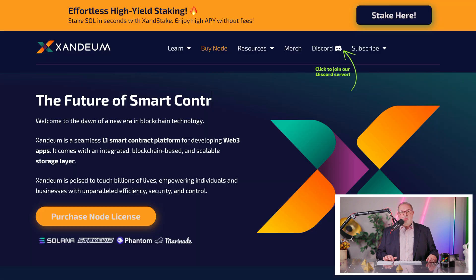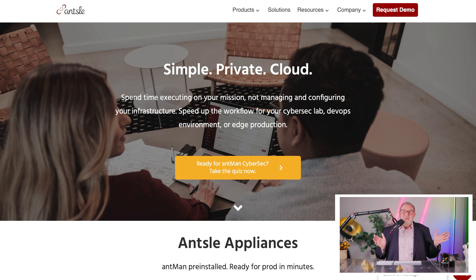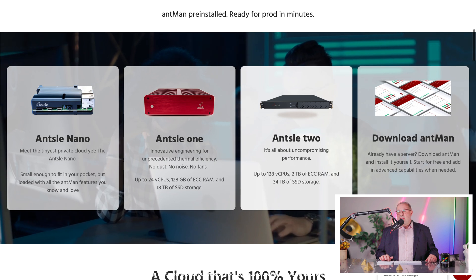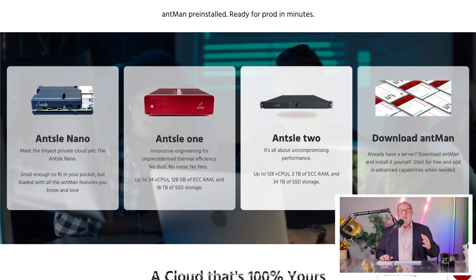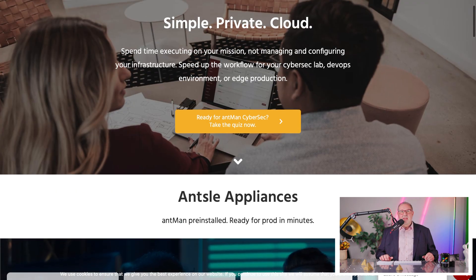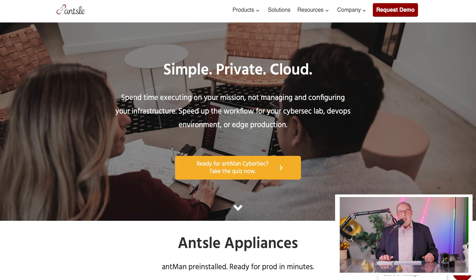So everything's redundant and the primary now is that monster I'm going to tell you about. You can stake your SOL to us anytime — just go to zandium.com. There's a stake button right there and it's super easy. The new hardware we have is Ansel Hardware. I'm not only the founder and CEO of Zandium, but I still run my older company, Ansel. We have these Ansel appliances and the one we're running is the Ansel 2 Plaid. If you're interested in getting any of this hardware, there's always the chat at ansel.com, or you can email sales@ansel.com.